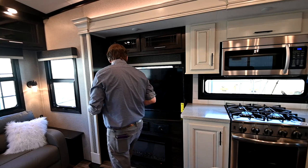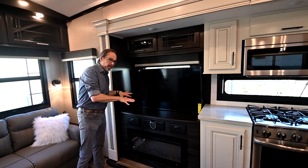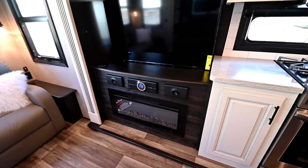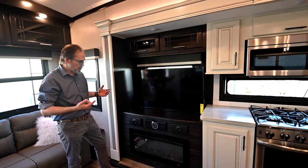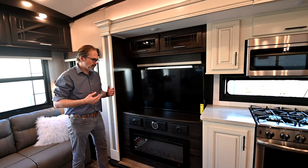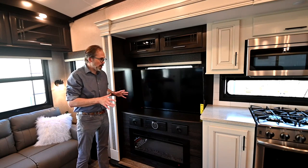You've got a full entertainment package here in your Pinnacle — a nice big TV that will slide down and hide out of the way when you're not using it. It has a great JBL sound system with Bluetooth connectivity, USB connectivity, and pre-wire for satellite systems, so you can add all that in your fifth wheel.